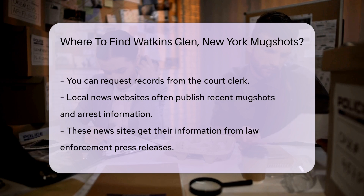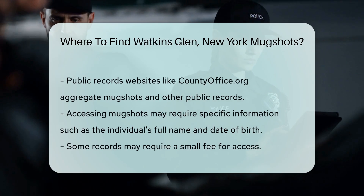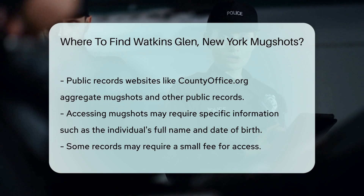And public records websites can also be helpful. Sites like countyoffice.org aggregate public records, including mugshots, from various sources. They provide easy access to these records online.